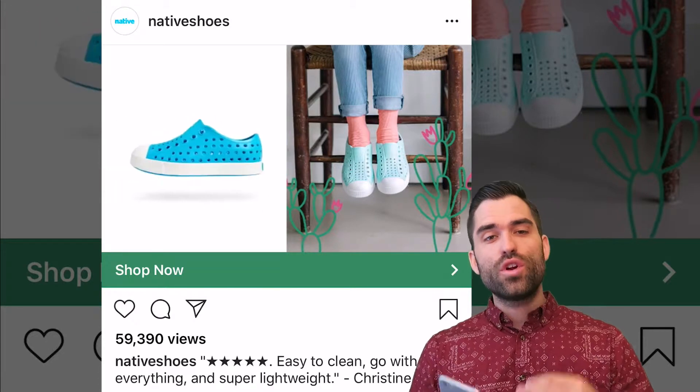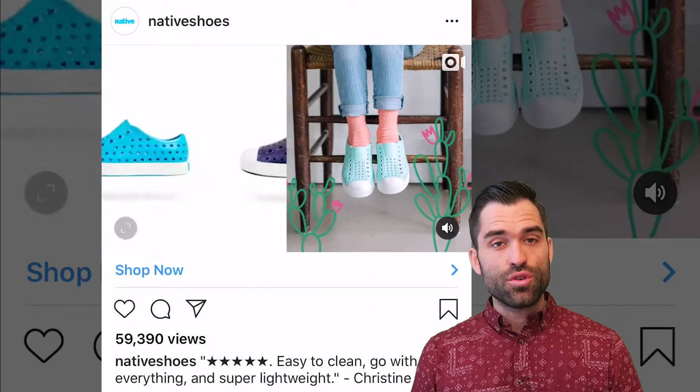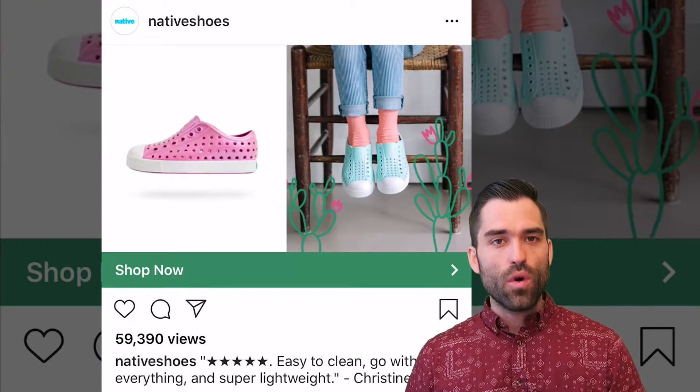If you're trying to sell shoes to people, that's the message you want in it, and the five stars certainly don't hurt. Having a quote — I'm seeing that more and more, and it does work. It's for a reason.